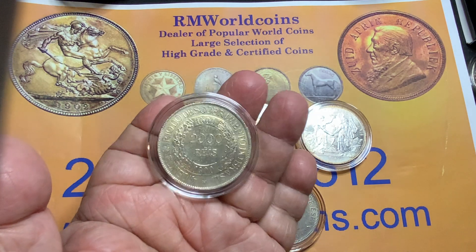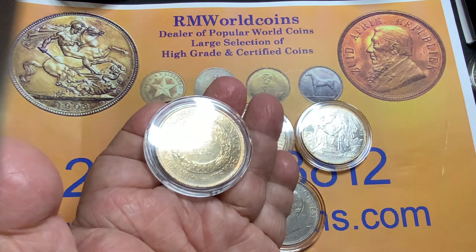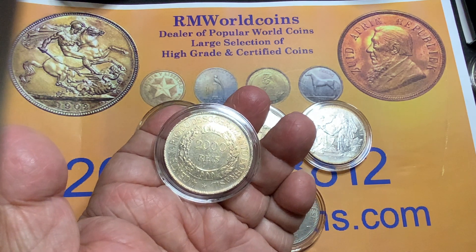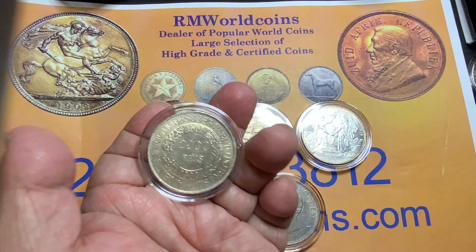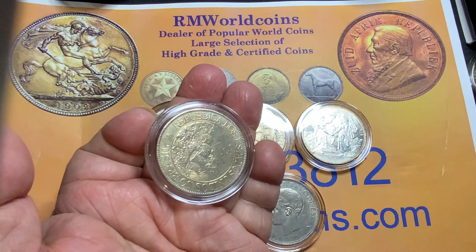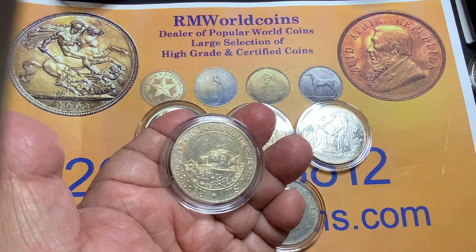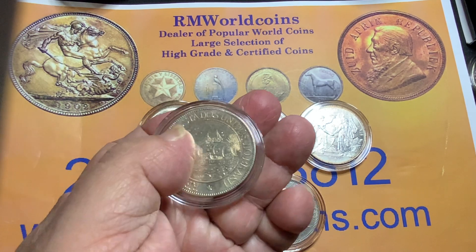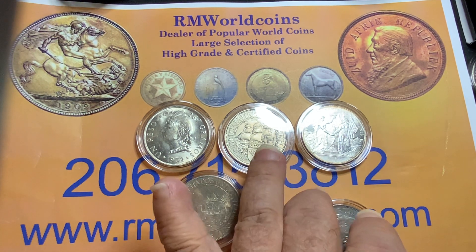Do your due diligence and make comparisons. If you're not sure, buy one that is certified. Be sure to weigh it and test it with a magnet — it should be non-magnetic — and the weight and size should be correct. If you've been handling silver coins as long as I have, you can tell offhand if it's a fake. I've seen many fakes and many real coins to compare. This is a very popular, highly collected coin and I've sold many of this particular type.